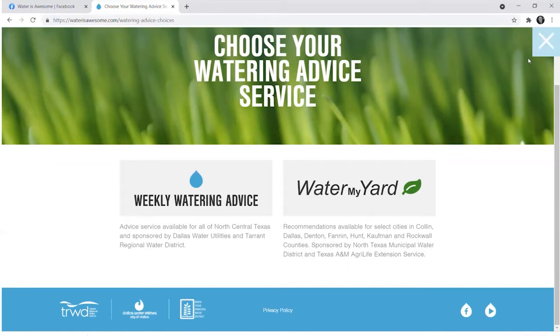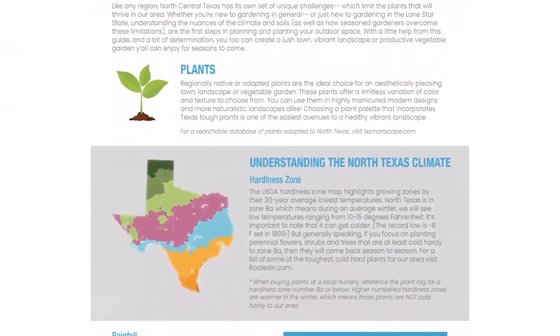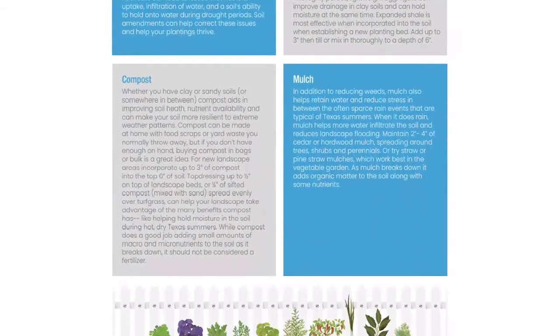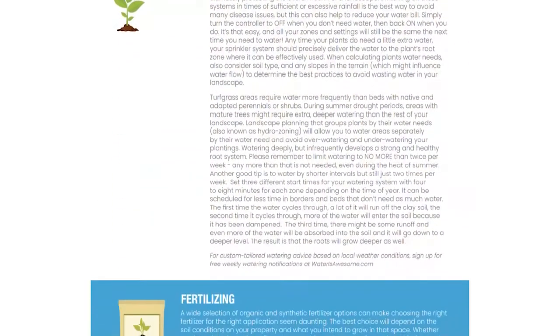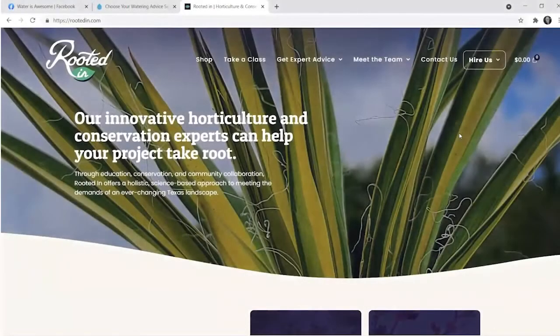Two great resources from our sponsors at Water Is Awesome, which is a partnership between Tarrant Regional Water District, Dallas Water Utilities, and the North Texas Municipal Water District. They also have a handout we helped develop that goes along with this class. There's a lot of information today, so you may want to take notes or screenshots, but this gardening guide will highlight the cliff notes of everything we'll talk about. You can download that at Water Is Awesome.